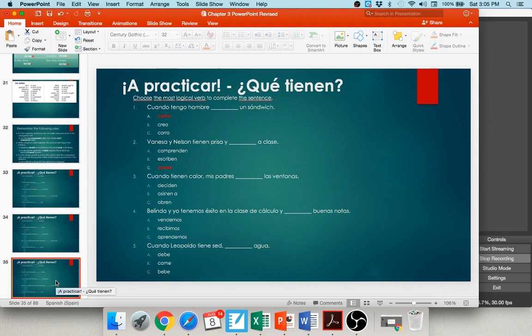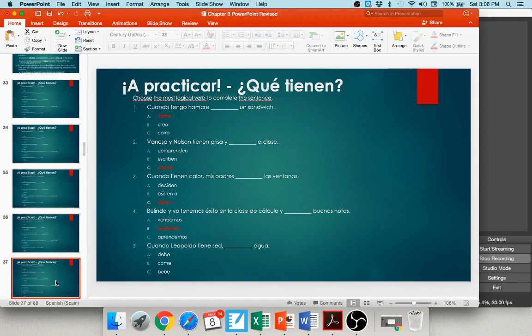Number three: cuando tienen calor, mis padres blank las ventanas — deciden, asisten a, or abren? The best option is abren — they open the windows. Number four: Belinda y yo tenemos éxito en la clase de cálculo y blank buenas notas — vendemos, recibimos, or aprendemos? We receive good grades: recibimos buenas notas. Number five: cuando Leopoldo tiene sed, blank agua — the best option is bebe agua — he drinks water.